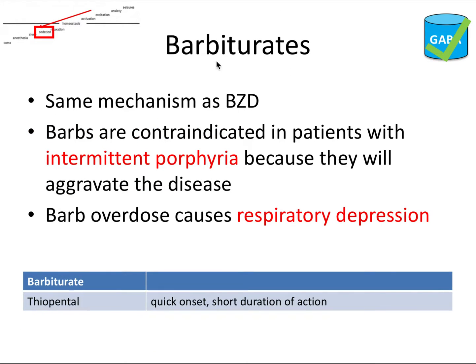Barbiturates have the same mechanism of action as benzodiazepines but with more undesirable side effects. They are specifically contraindicated in patients with intermittent porphyria, a blood-forming disease, because they enhance porphyrin synthesis and will aggravate the disease. Barbiturate overdose also causes respiratory depression. Thiopental is one specific barbiturate with a quick onset and short duration of action — its effect ends as soon as it's redistributed out of the brain. Remember, benzodiazepines and barbiturates are sedatives and anxiolytics, not analgesics, so they provide no pain relief.